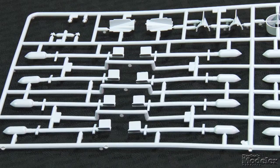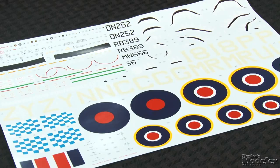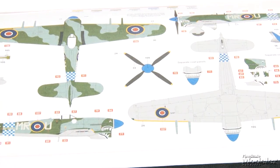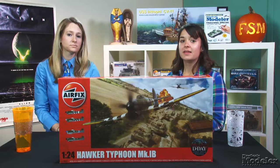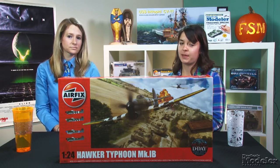Optional underwing stores include eight rockets, two fuel tanks, and two each of 500 and 1,000 pound bombs. Cartograph decals provide markings for four Tiffies, all in RAF Daylight Fighter camouflage. Two wear invasion stripes, one has a shark mouth, and the fourth has a great name — Pulverizer 4. In addition to four-color marking diagrams, the instructions show computer renderings of the planes with information about the real aircraft. This kit packs a lot of punch and should be an outstanding addition to any display shelf.